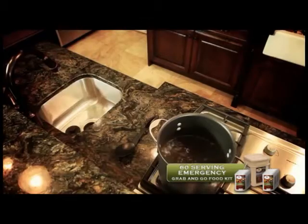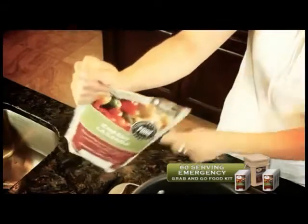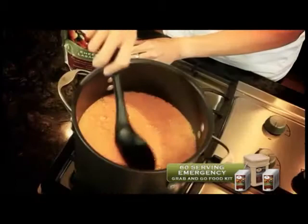With WISE Company ready-made meals, simply boil a few cups of water, pour contents from the pouch into the water, stir and wait approximately 12 minutes.